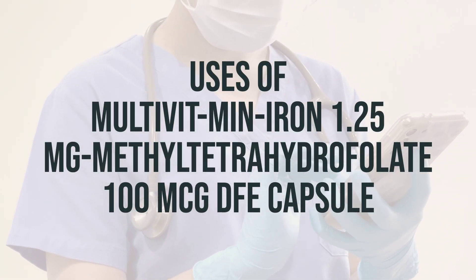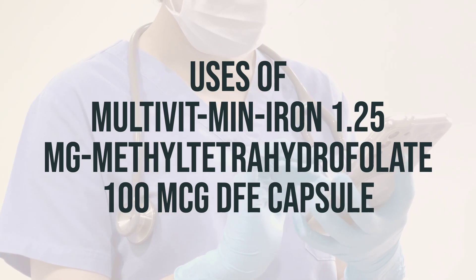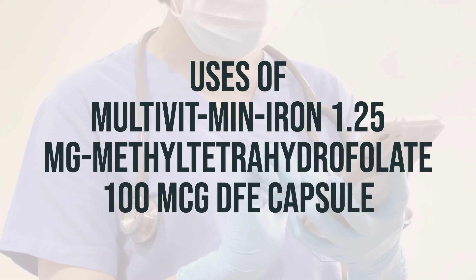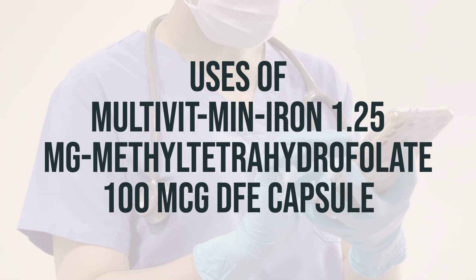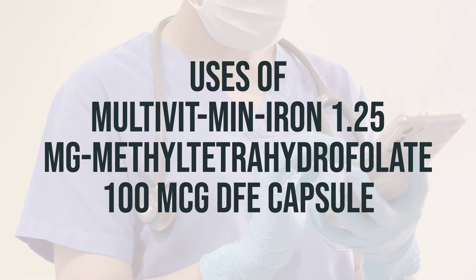This multivitamin and iron product is used to treat or prevent vitamin deficiency due to poor diet, certain illnesses, or during pregnancy. Vitamins and iron are important building blocks of the body and help keep you in good health.